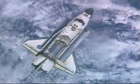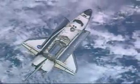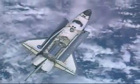Steve Frick at the controls for this nine-minute maneuver, rotating the vehicle at three-quarters of a degree per second.